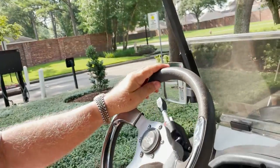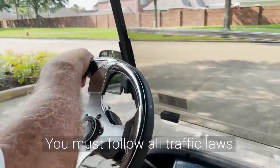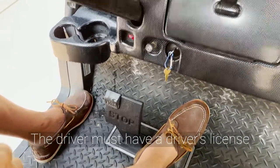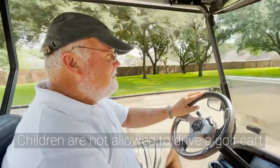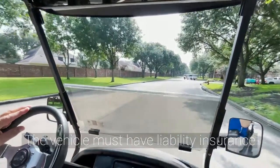To drive a vehicle on the roadway you have to follow all traffic laws, because a golf cart is a motor vehicle. So the person driving has to have a driver's license, which means children are not allowed to drive a golf cart. The vehicle also has to be covered under liability insurance.